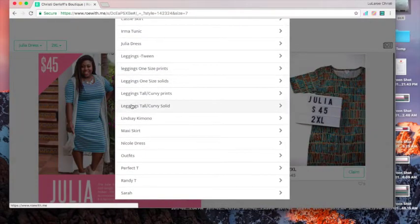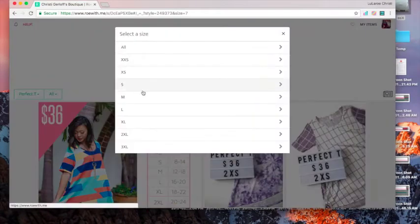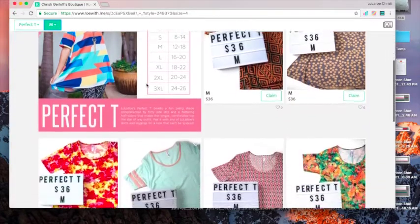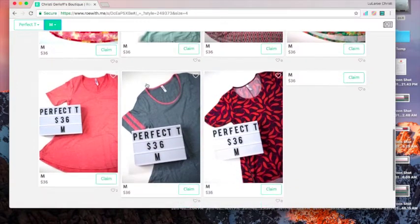You can click on that again, go down to another one, narrow it down by size, and then to claim something all you have to do is hit the claim button.